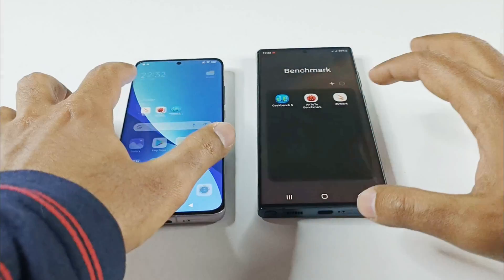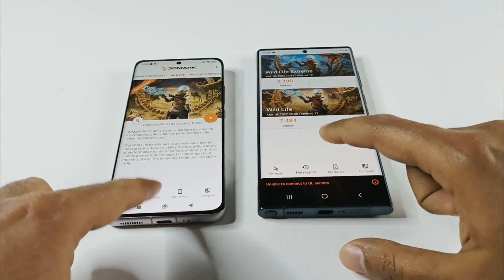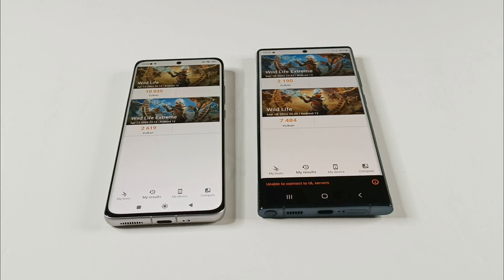Now for 3DMark, that's the GPU benchmarking test, which basically gives the idea about the gaming capability of the device. The difference is huge between Samsung Galaxy S22 Ultra and Xiaomi 12 — Xiaomi 12 scored 1035 in Wildlife and 2619 in Wildlife Extreme, while Samsung Galaxy S22 Ultra scored 7484 in Wildlife and 2119 in Wildlife Extreme.